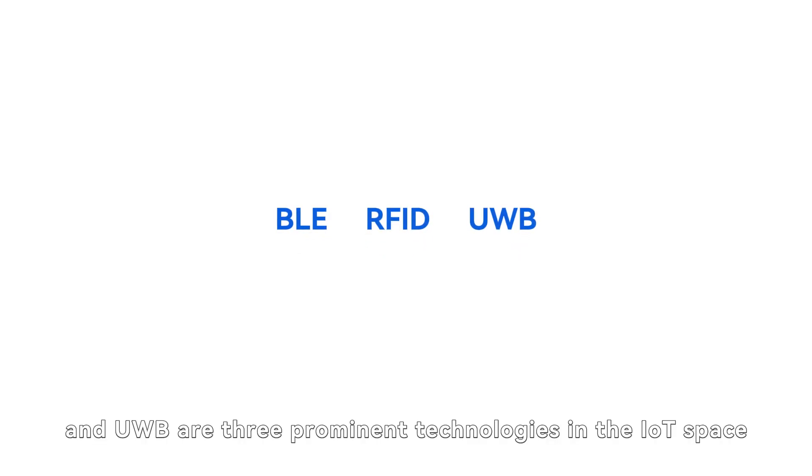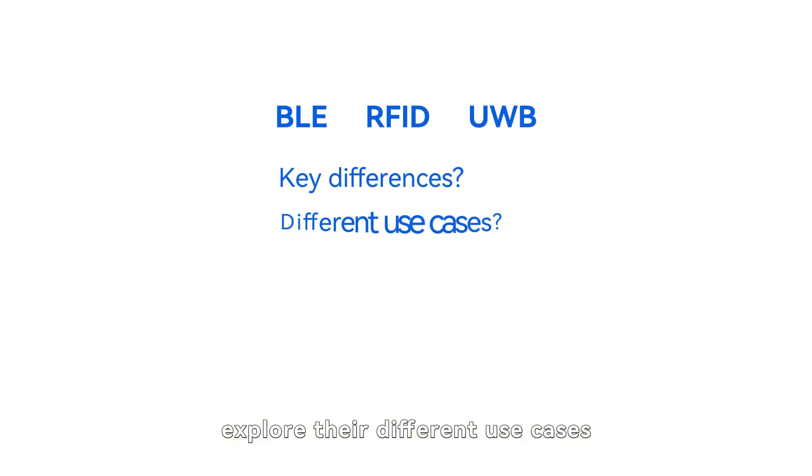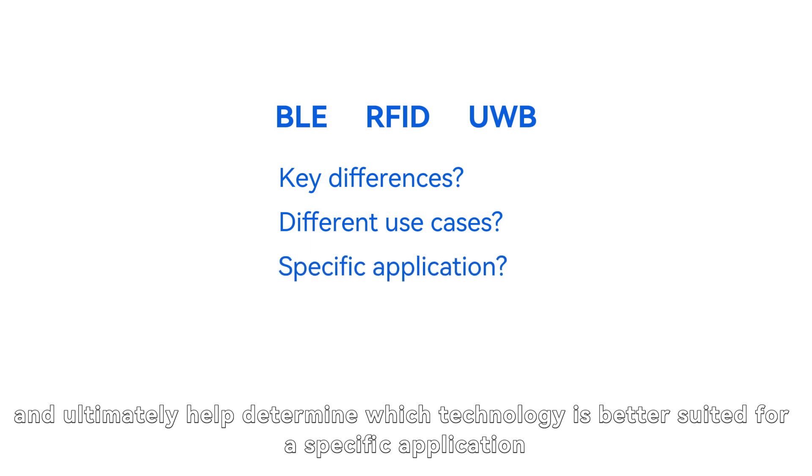BLE, RFID, and UWB are three prominent technologies in the IoT space. This discussion covers their key differences, explores their different use cases, and ultimately helps determine which technology is better suited for a specific application.